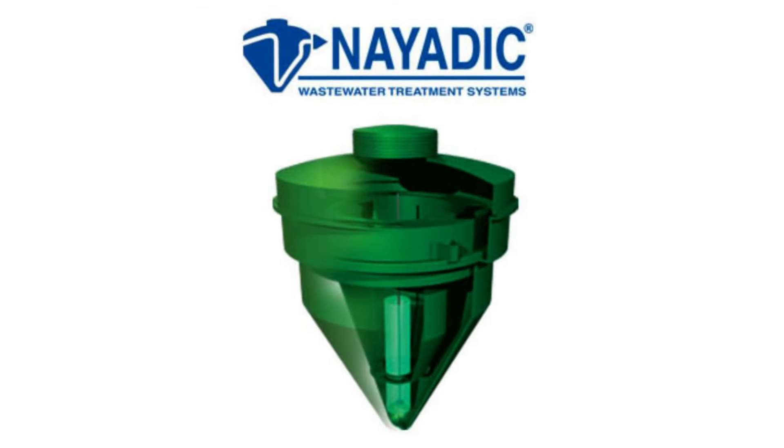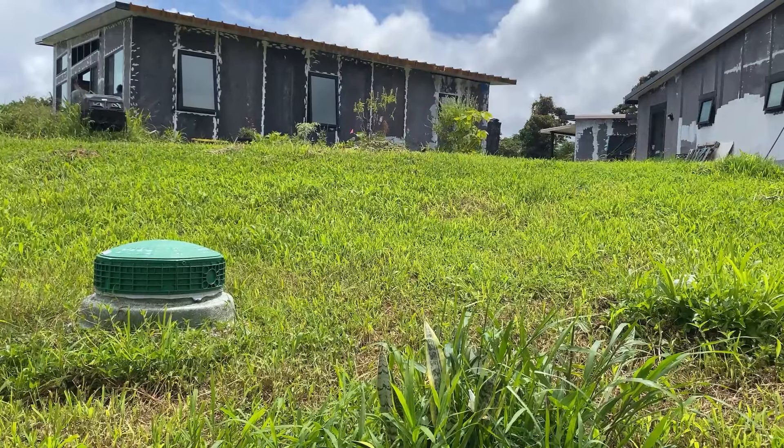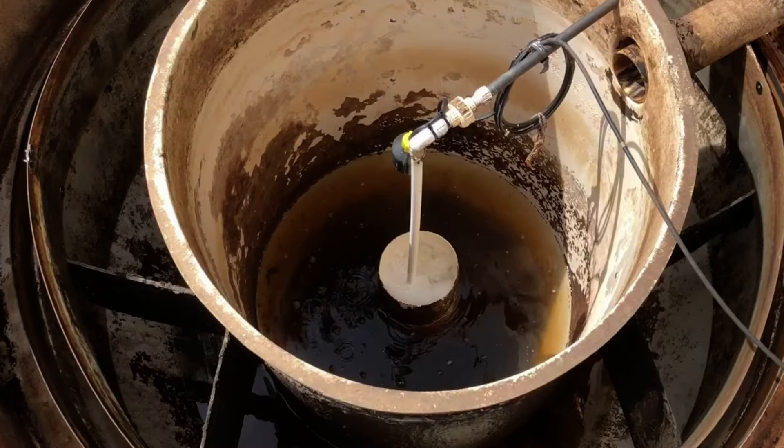I did lots of research on what's the best for the land and what's going to work. There's a distributor on Hawaii Island — it's called a NIDAC system. Basically it's a giant fiberglass tank and it's an aerobic system: the sewage goes in, a constant aerator pumps air in, and bacteria breaks down the waste. By the time it goes to the leach field, it's like 96% water.